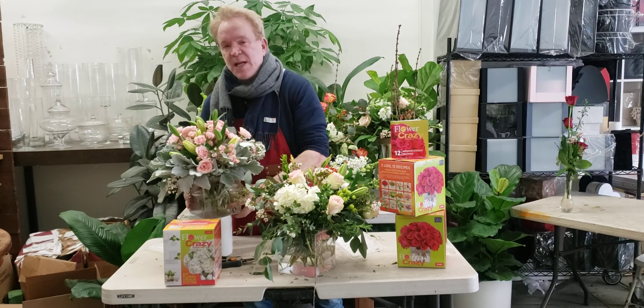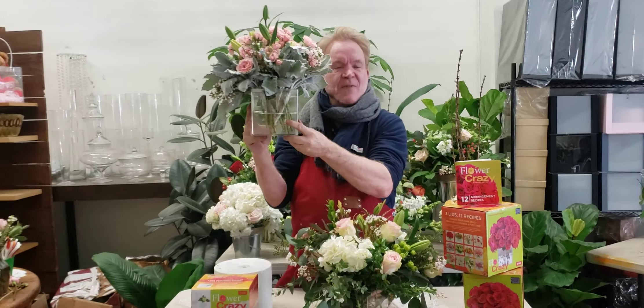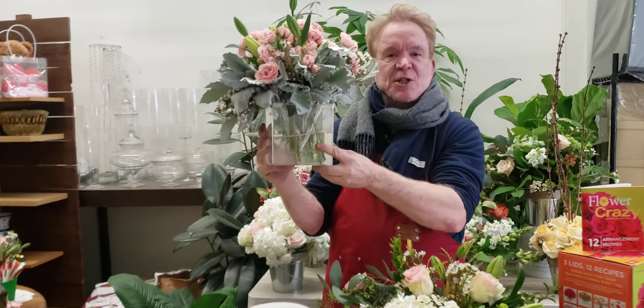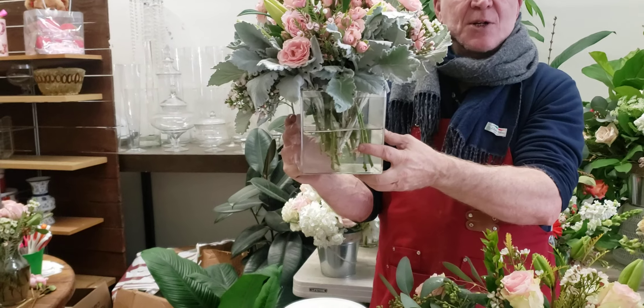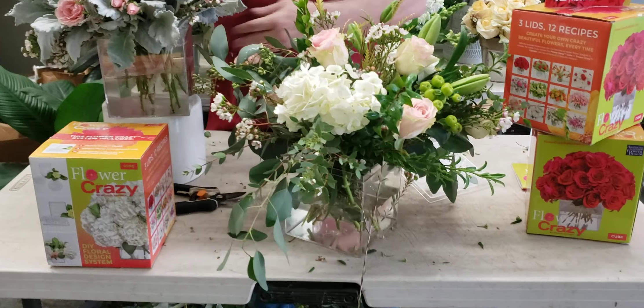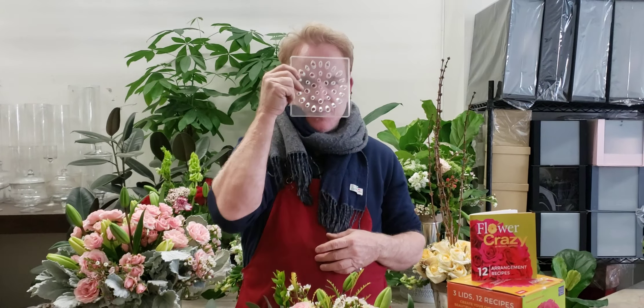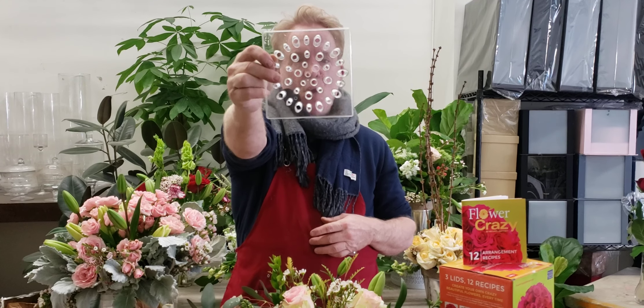Why did I create it? Because the two most difficult containers in the flower business that everybody wants are the cube and the cylinder. Your flowers flop out of it. You have to scotch tape it, which is ridiculous because you don't get enough flowers even when you scotch tape it to make it look like this.